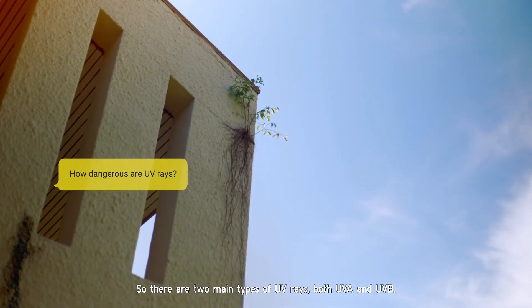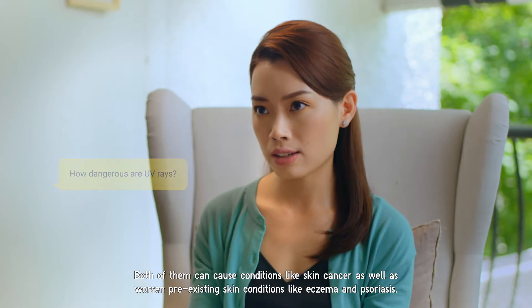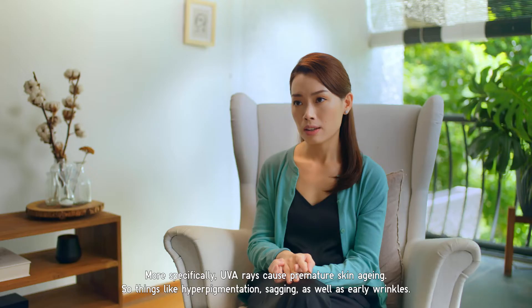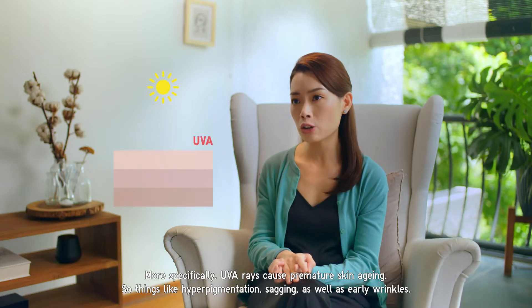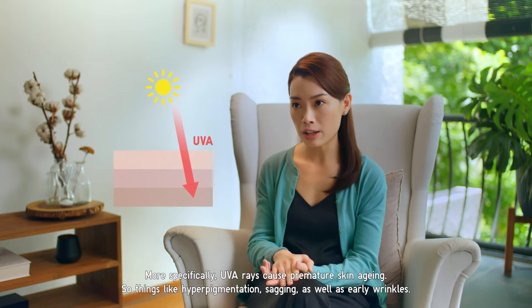There are two main types of UV rays — both UVA and UVB — and both of them can cause conditions like skin cancer, as well as worsen pre-existing skin conditions like eczema and psoriasis. More specifically, UVA rays cause premature skin aging, including things like hyperpigmentation, sagging, as well as early wrinkles.